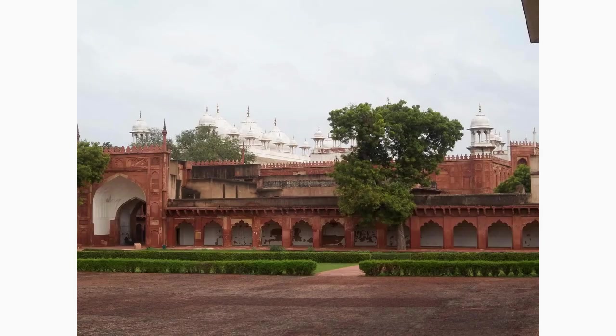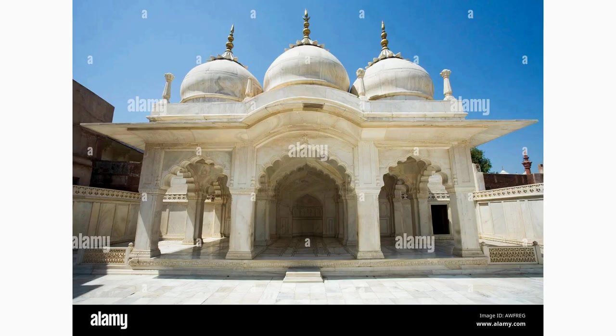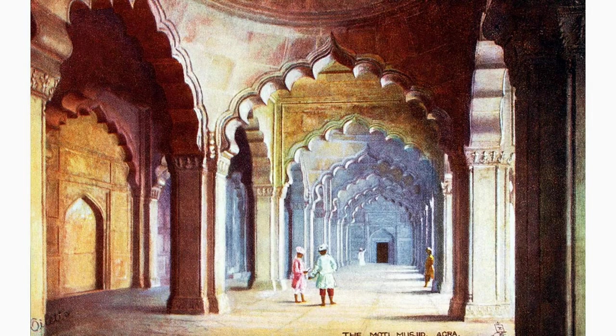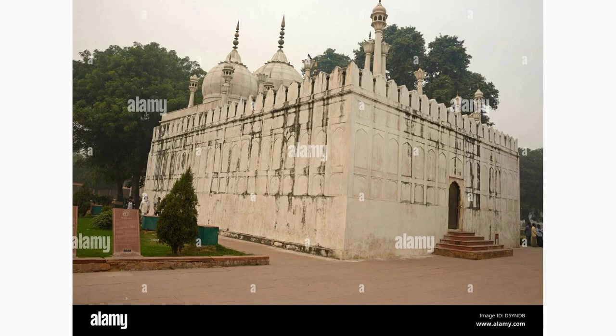Embrace the spiritual aura of the Moti Masjid, also known as the Pearl Mosque. Located within the Agra Fort complex, this pristine white marble mosque captivates visitors with its simple yet elegant architecture. Step inside to experience the tranquility and reflect on the rich history surrounding this sacred site.